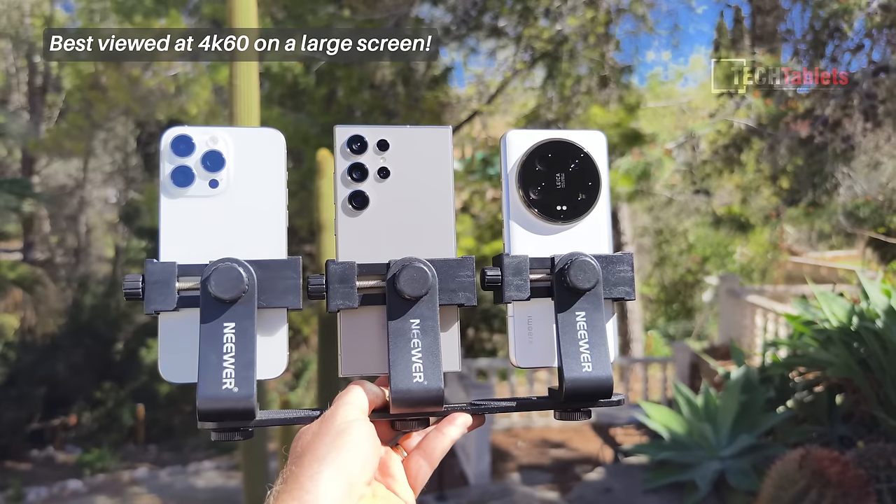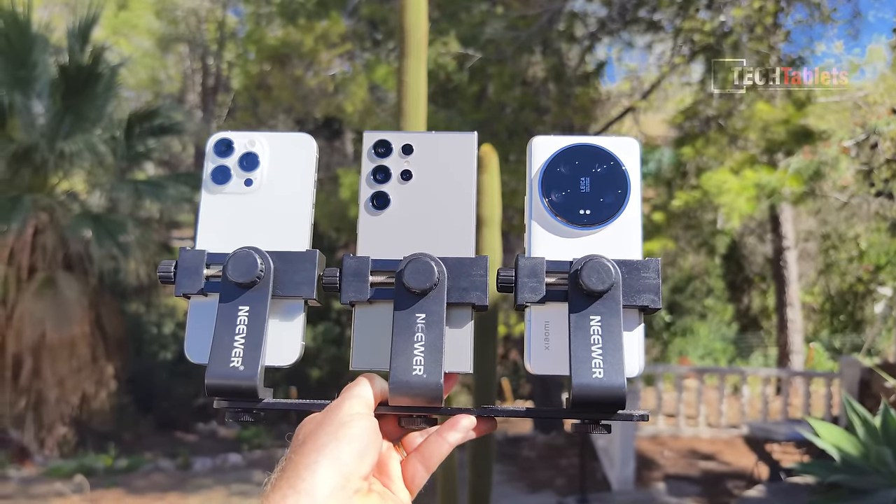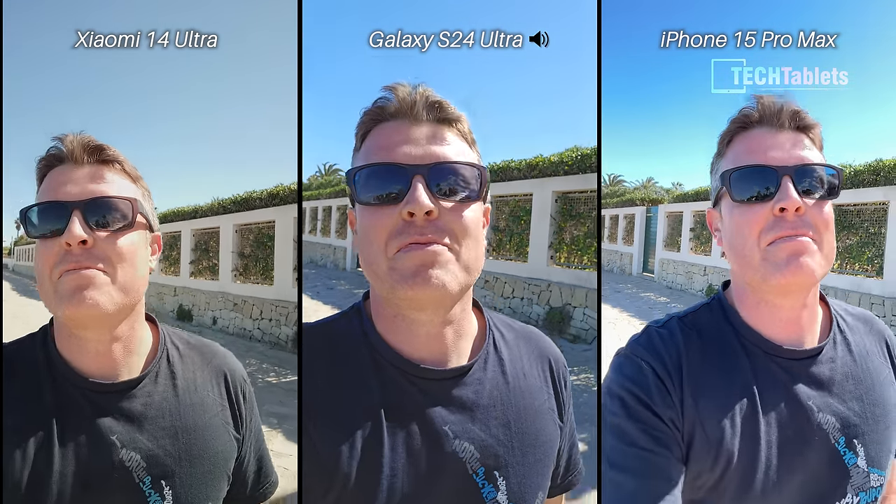Welcome to another camera comparison. I've got the Xiaomi 14 Ultra up against the Samsung Galaxy S24 Ultra and the iPhone 15 Pro Max front-facing cameras. Now at 4K 60 frames per second, I'm swapping the audio sources so we can listen to which one sounds the best. Stability-wise, which do you think is the steadiest here?